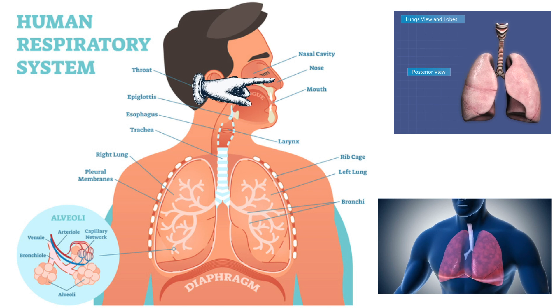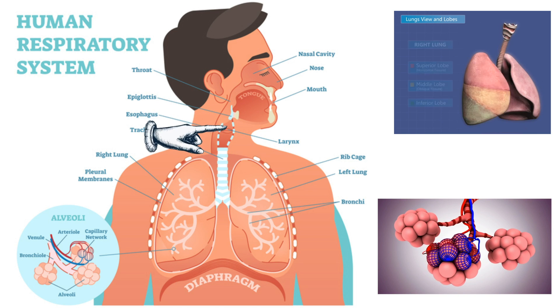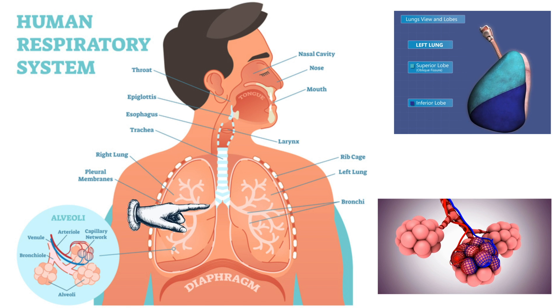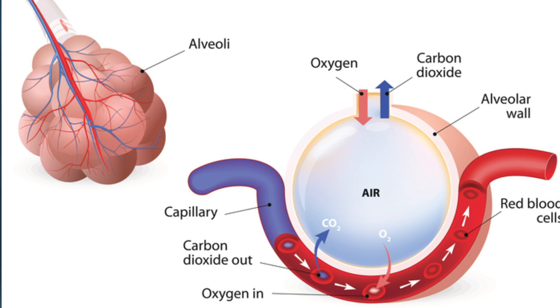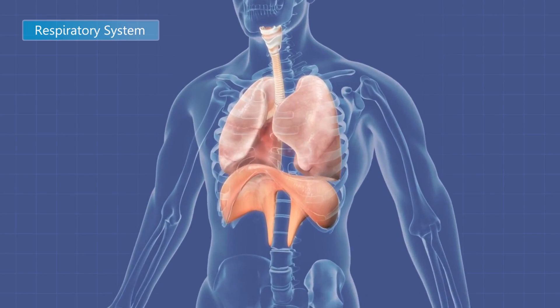Next is the respiratory system. You have a nose, nasal cavity, epiglottis, pharynx (which is your throat, shared with the digestive system), and a windpipe — also called the trachea — that branches into smaller tubes all the way down to tiny alveoli that interface with blood vessels for gas exchange. A thin skeletal muscle called the diaphragm alters the lung volume to take in and push out air.